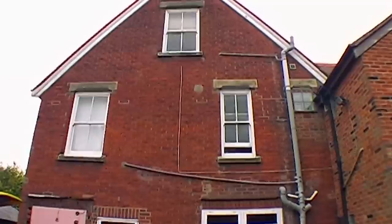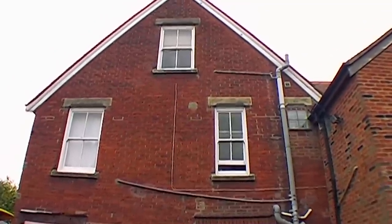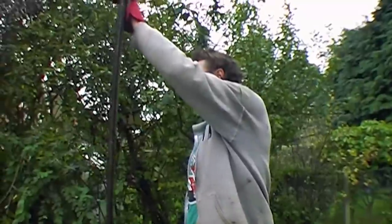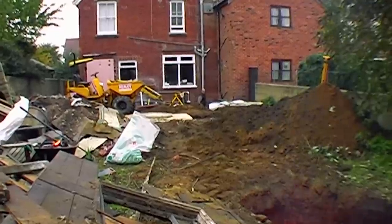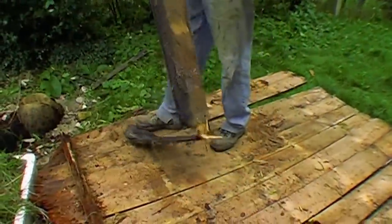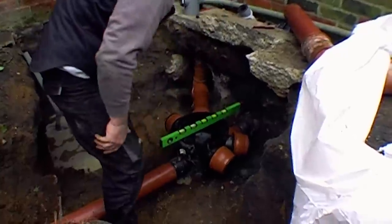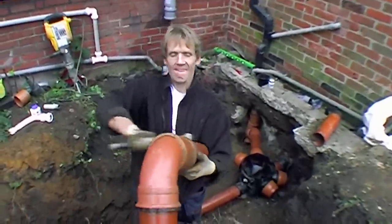Look at the state of that soil pipe. My goodness. And then we dug the soakaway, so we thought we might as well have a fire in the pit — always a good thing, fire in the hole. There's an old shed to burn. And there's a level with so many choices of vial — you can choose anything you want.